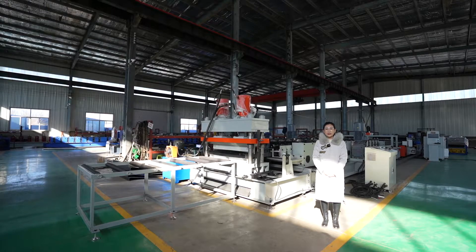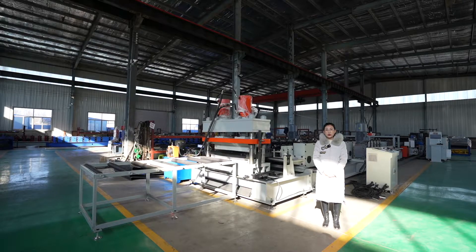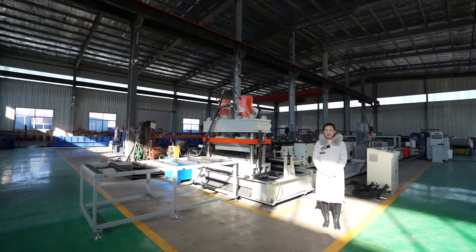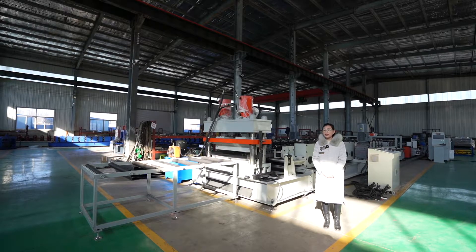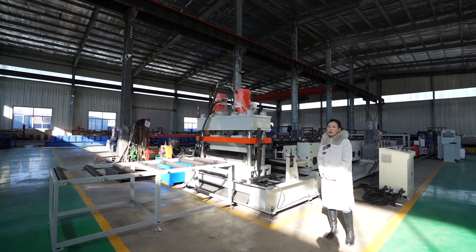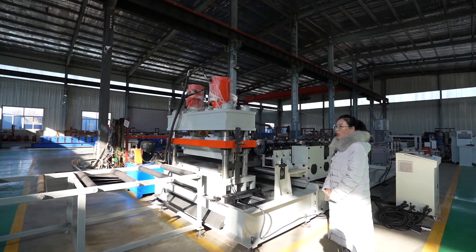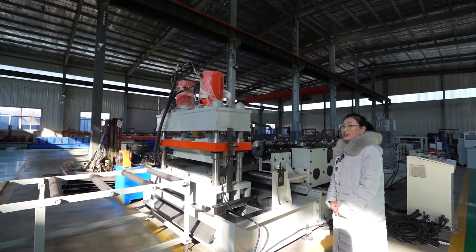Hello friends, we are Boto Golden Integrity Code Reforming Machine Corporation Limited. Let me introduce our sorting line working bed code reforming machine for you. This line is used to make the sorting line working bed panel, which is used in Express, Logistics, or Airports to sort the different parcels.